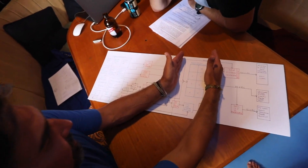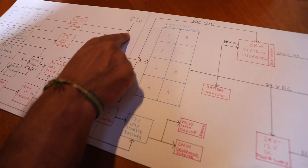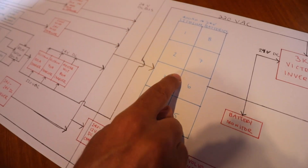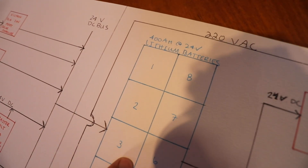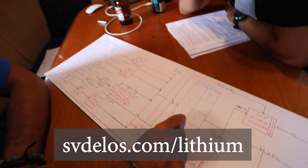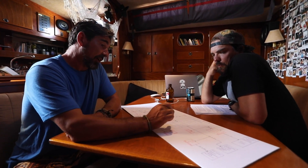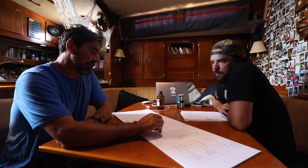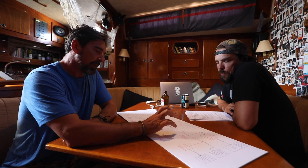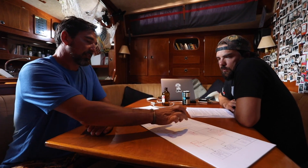Moving to the blue section, we have our lithium battery bank. Basically everything from the charging side flows into this bank. There are eight 100-amp-hour batteries made in Nevada by a company called Dragonfly Energy — we got them through our friend Justin in the UK at Transporter Energy. So far they've worked spectacularly. In total, that's 800 amp-hours at 12 volts, or 400 amp-hours at 24 volts. That's the big battery bank.